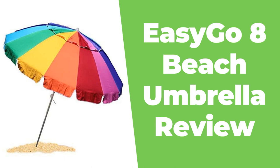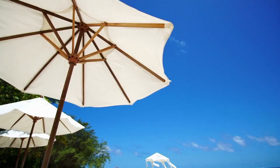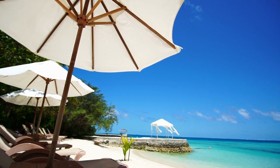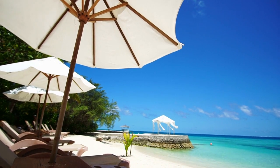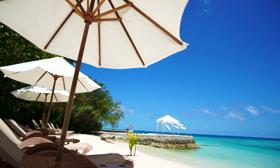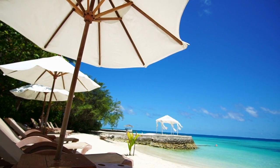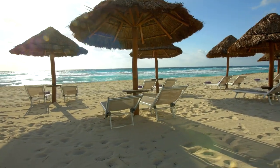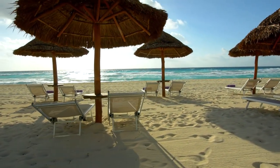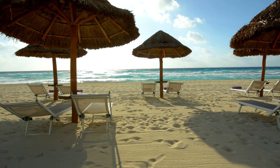EasyGo 8-foot heavy duty, high wind beach umbrella review. Watch this video to the end to see if this is the best beach umbrella and if it is worth buying. This 8-foot wide canopy beach umbrella overcomes several of the design weaknesses of traditional beach umbrellas. The heavy duty beach umbrella pole is anodized aluminum constructed with fiberglass ribs and spreaders for more flexibility, providing steady, reliable protection during windy conditions.